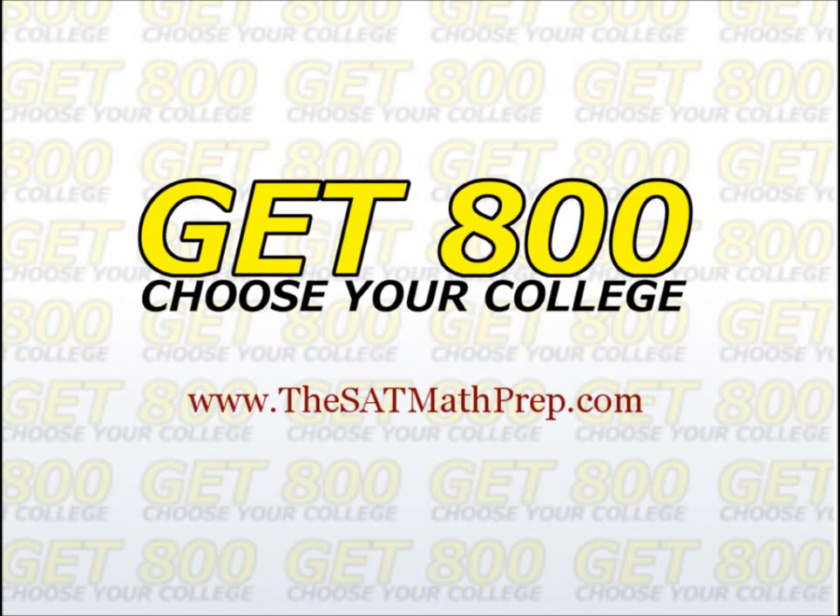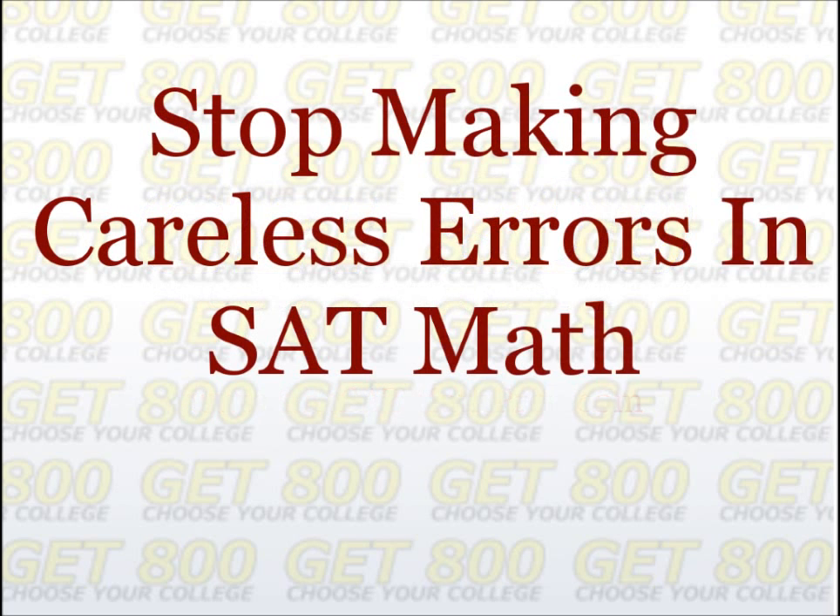Hi, welcome to the Get800 channel, the only place you need to be for SAT math hints, tips, and tactics. Everything you need is right here so that you won't have to worry about your SAT math score when it comes time to apply to your first choice college. In this video, I'd like to show you how to stop making careless errors in SAT math.